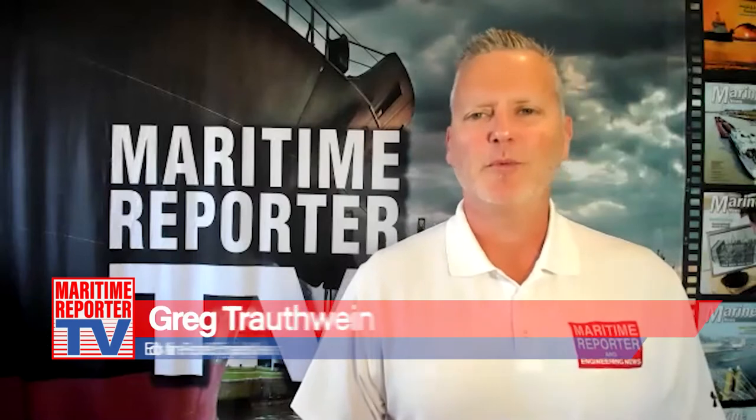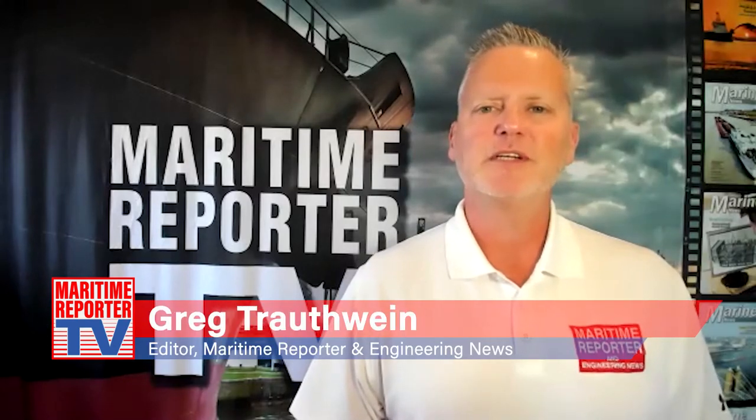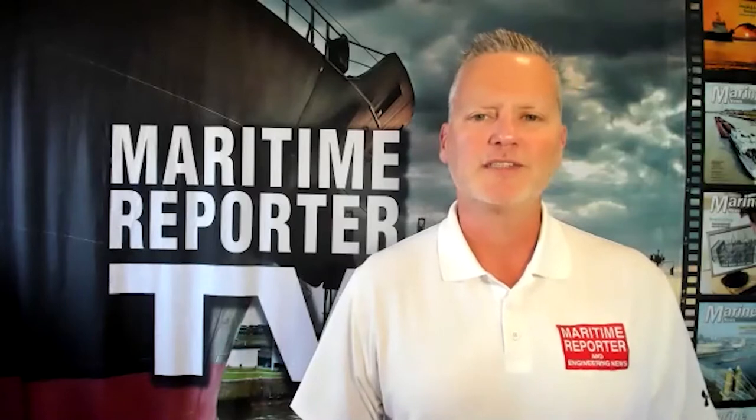This is Greg Troutwein with Maritime Reporter TV, and we're here today with Dave Johansson, Senior Vice President of Great Lakes Dredge and Dock Company, to discuss this organization's recent order of a pair of Diamond Multicats. Dave, to start, why was the decision made to order these vessels at this time?